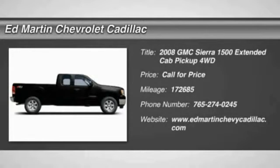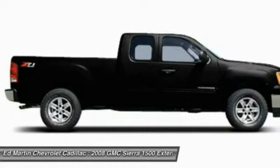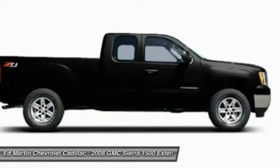The 2008 Sierra 1500 offers a 5-star frontal and side crash test rating, and a combination of mechanics and aerodynamics that give it better conventional V8 fuel economy than any competitor.